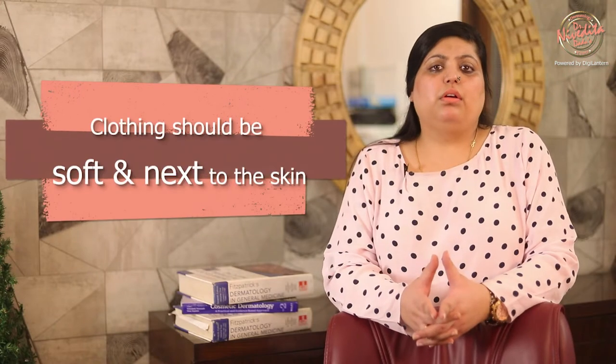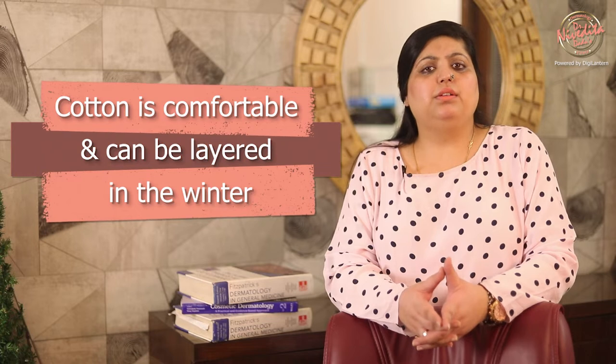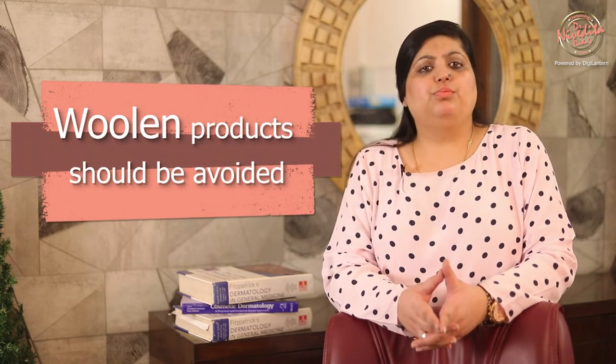Clothing should be soft next to the skin. Cotton is comfortable and can be layered in the winters. Wool products should be avoided.